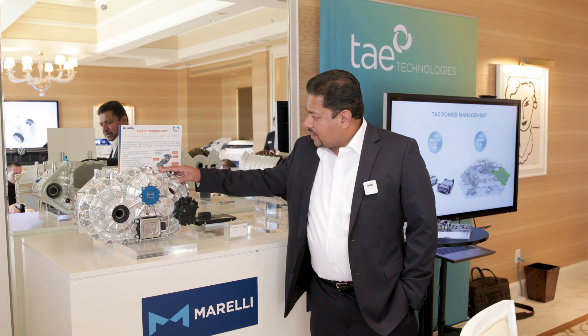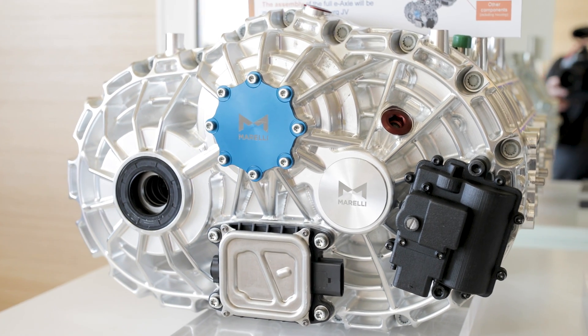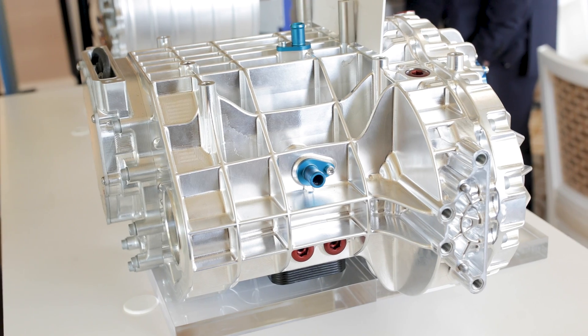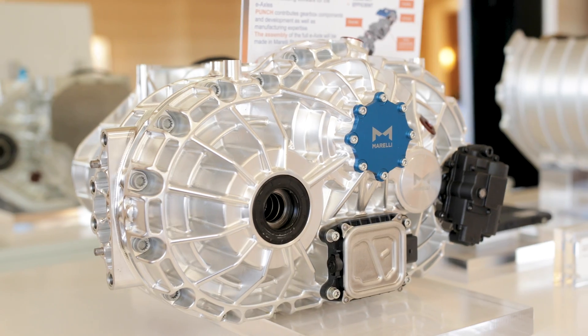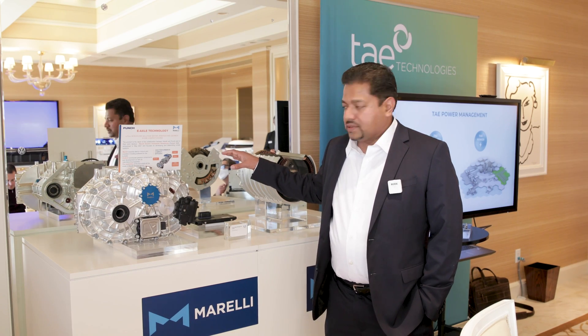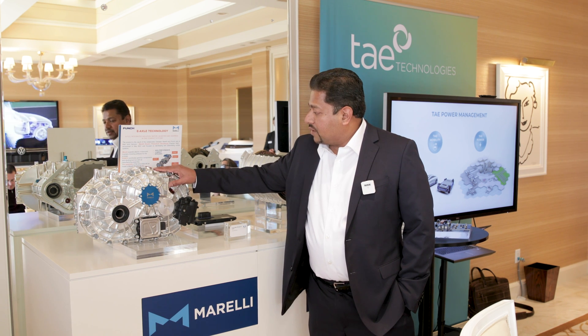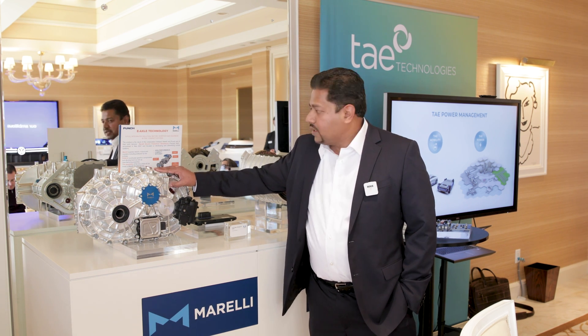Moving to the next item here, this is our electric axle — a motor with a reducer built into it. What you're seeing here is a 150 kilowatt unit, but it's scalable up to 250 kilowatts at 400 volts and up to 350 kilowatts at 800 volts. This is in development with our JV with Punch Powerglide.